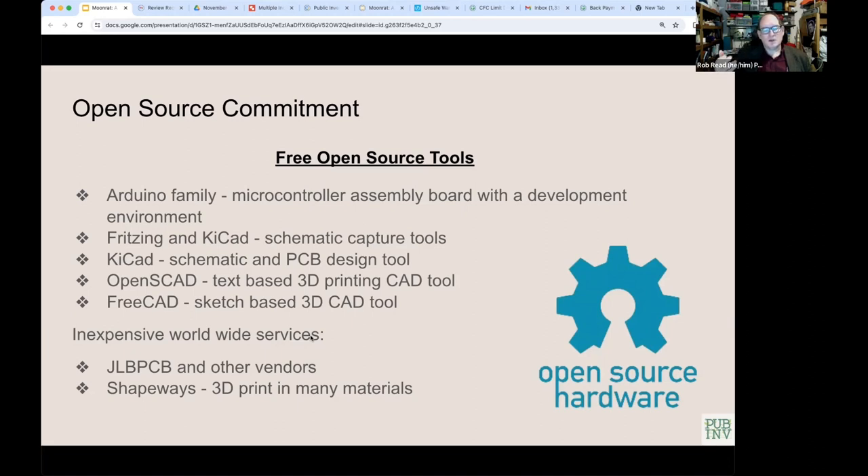OpenSCAD is a parametric programmable computer-aided design tool for making 3D-printed parts. FreeCAD is a more powerful tool that can make not only 3D-printed parts but also CNC and computer-aided manufacturing parts. They use inexpensive worldwide services like JLCPCB and other vendors to manufacture boards, and Shapeways for 3D printing in many materials including metal.